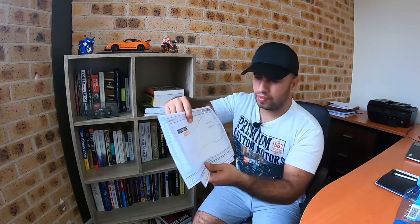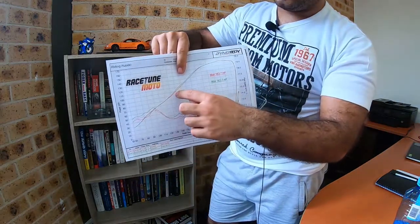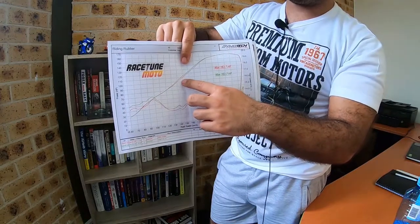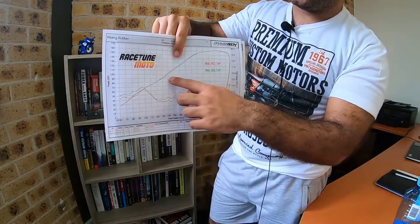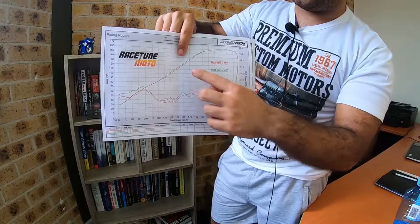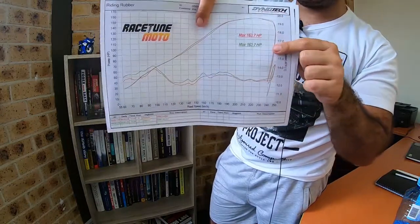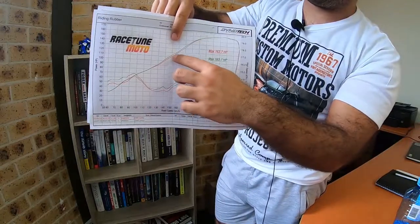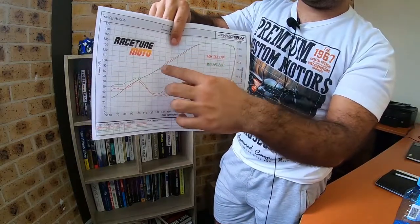Let's look at the difference between the Yoshimura Alpha T slip-on exhaust and the stock exhaust. The green line is the Yoshimura Alpha T slip-on, the red line is the stock factory exhaust. It has a bit more mid-range power, however the peak dyno numbers are exactly the same — so it didn't make much difference except for a bit of extra power in the mid-range. Please smash the subscribe button and hit the notification bell for upcoming videos. Thanks for watching.